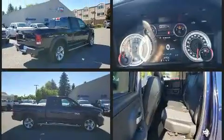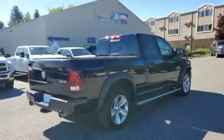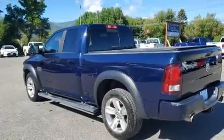This model accommodates five passengers comfortably and provides features such as delay-off headlights, heated seats, automatic temperature control, heated steering wheel, remote keyless entry, adjustable pedals, and more.